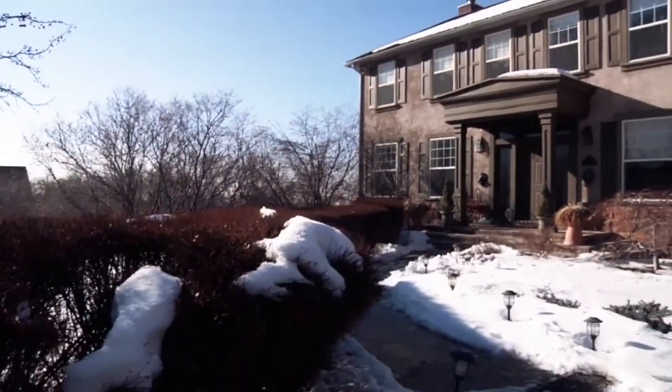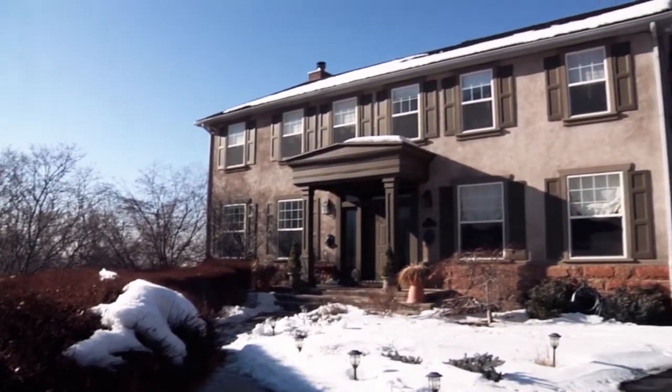We just got home from vacation and found that we had a leak. It went from the top floor all the way down to the second floor and all the way into the basement. We were totally devastated. I can't believe something like this happened while we were gone. We've had so much damage and I'm not sure what to do, but I think I'm going to call Jay.